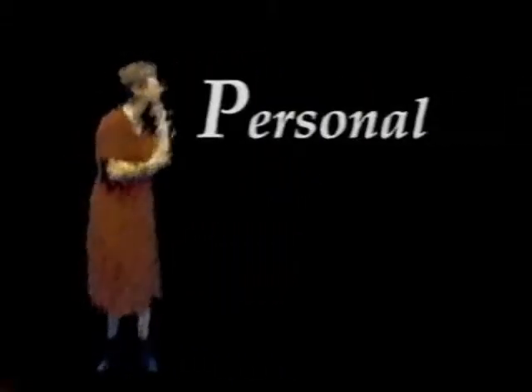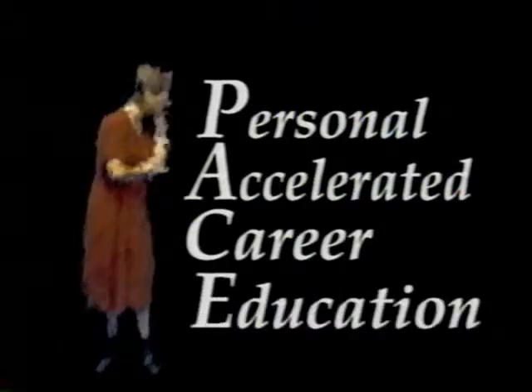I just enrolled in the P.A.C.E. program, but I don't really know what it means. P.A.C.E. stands for Personal Accelerated Career Education. What's the difference between P.A.C.E. and a traditional classroom? Let's go find out.